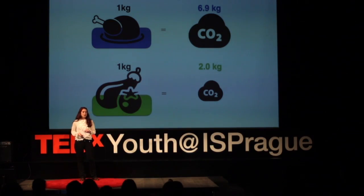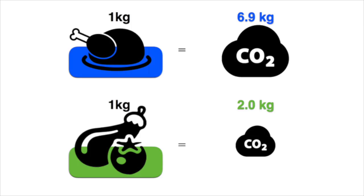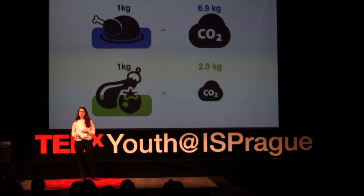Next, I wanted to find out how I can convert food kilograms to kilograms of CO2 — how much CO2 has to be released into the atmosphere for the production of each of these main ingredients. I decided to use a reliable converter called Green Eats. So, for example, one kilogram of chicken produces about 6.9 — almost 7 — kilograms of CO2, whereas to produce one kilogram of veggies, only about two kilograms of CO2 are released into the environment.